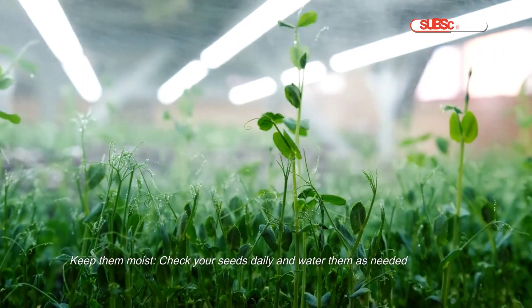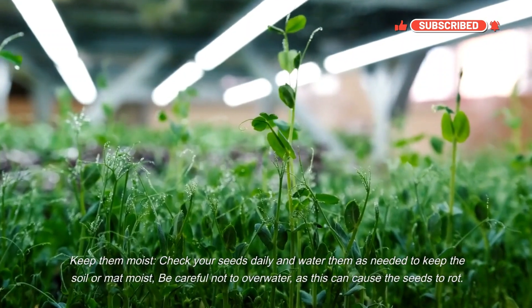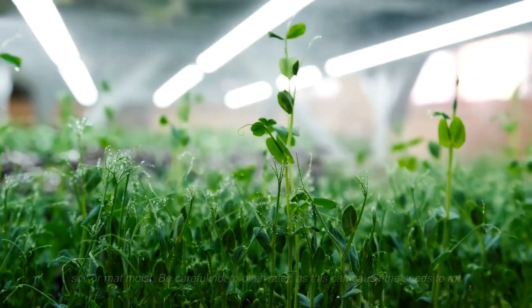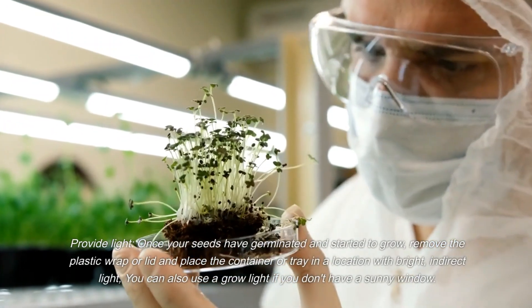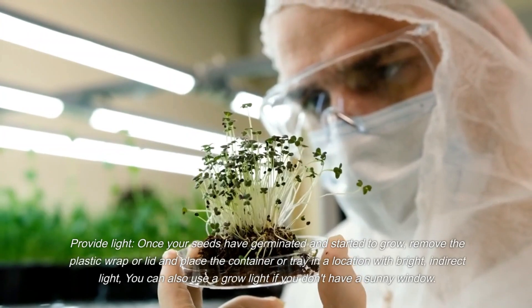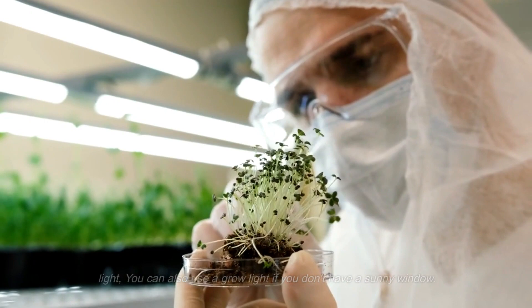Keep your seeds moist by checking them daily and watering as needed. Be careful not to overwater, as this can cause the seeds to rot. Once the seeds have germinated and started to grow, remove the plastic wrap and place the container in a location with bright, indirect light. You can also use a grow light if you don't have a sunny window.